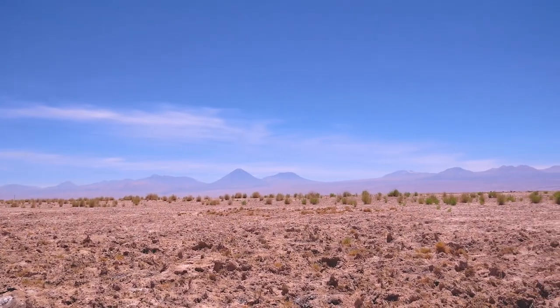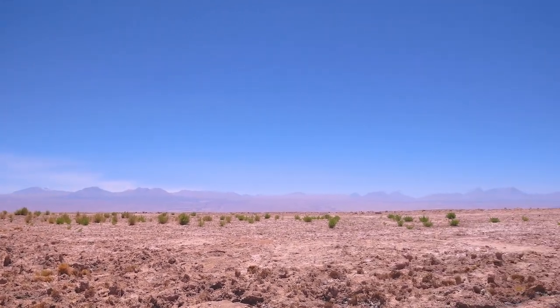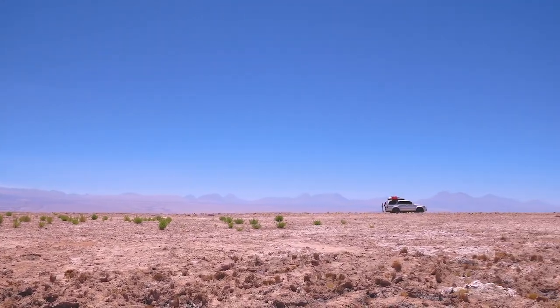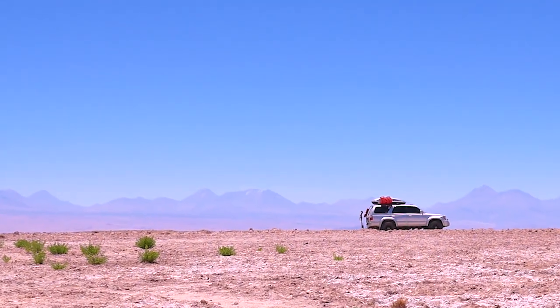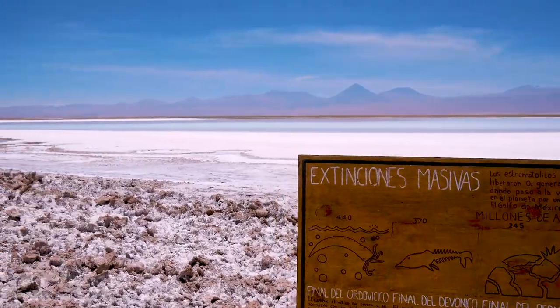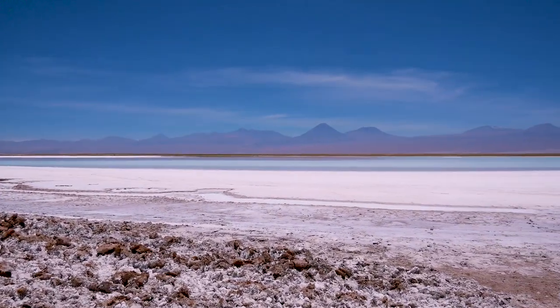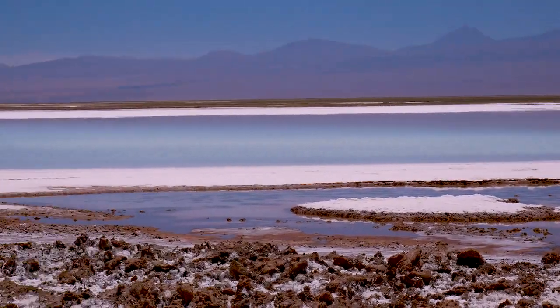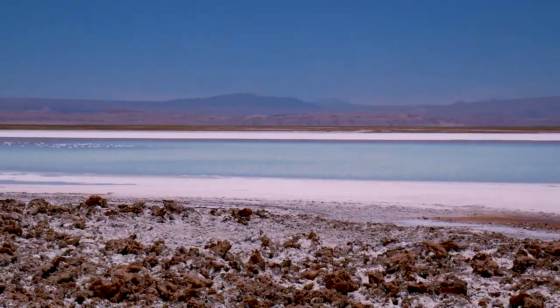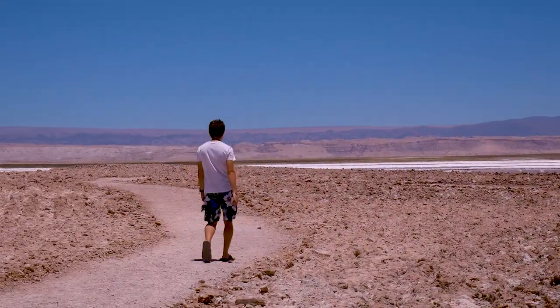Our second day in Atacama Desert and we're about to explore. Going to Lagunas right now — look at our good boy right there! Alex just called out that this landscape totally looks like icebergs melting. True, true.